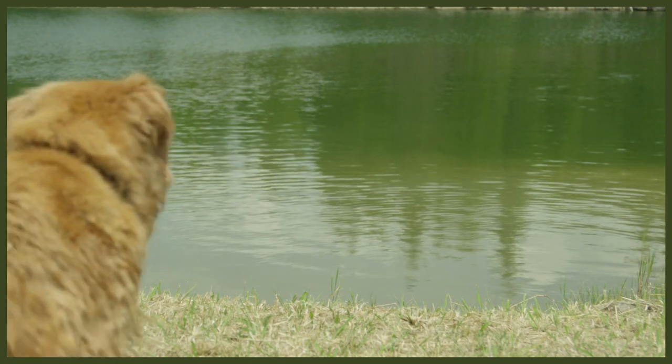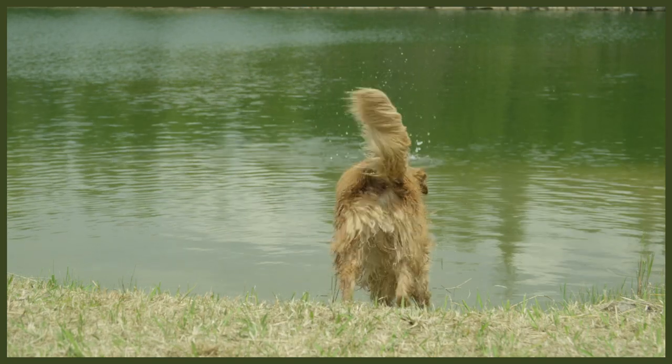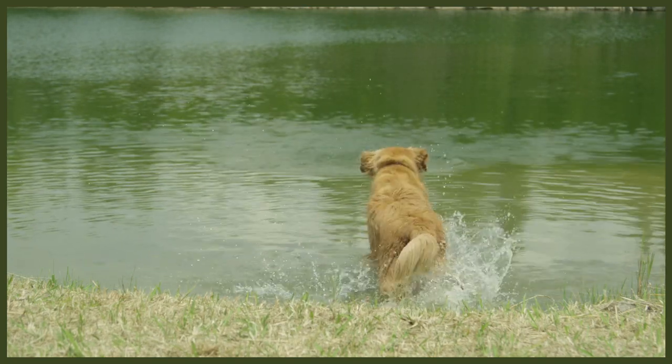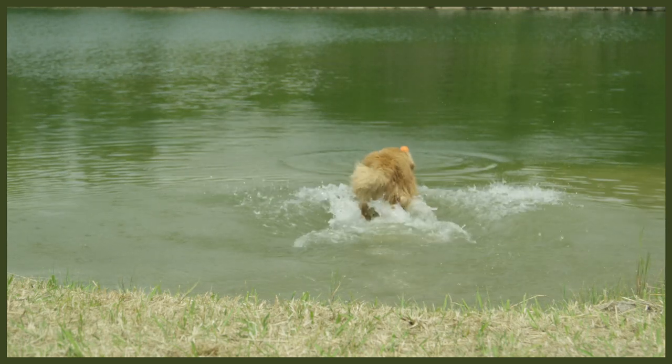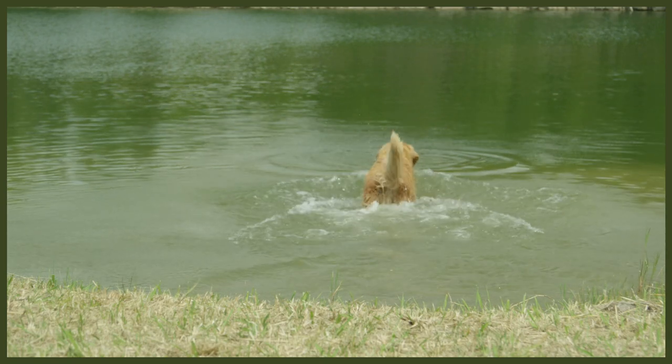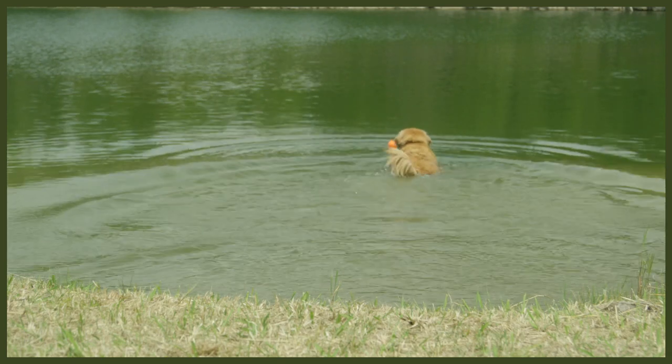My last point, which we've touched on throughout, is the importance of a sit, stay, break. I think that is something you can start working on from the second you bring your dog home. It's quite a complicated routine to have nailed, but it's definitely something you can start working on immediately. In my opinion, nothing is better for having that perfect canine companion than a rock-solid sit, stay, and break.